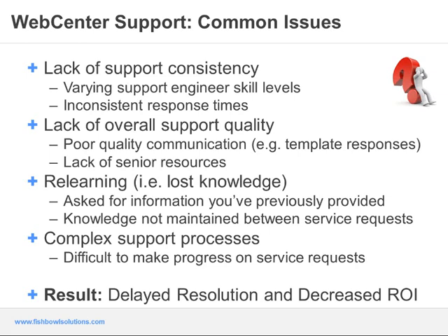This along with the previously mentioned issues makes it extremely difficult to make progress on service requests and drive them toward resolution. The end result is that issues from a business standpoint experience delayed resolution, impacting the WebCenter implementation and ultimately reducing return on investment. WebCenter implementations are not inexpensive, and if the system isn't stable or if issues are impacting the business, it can result in wasted resources, reduced end user satisfaction, and ultimately not getting the most of your WebCenter installation.